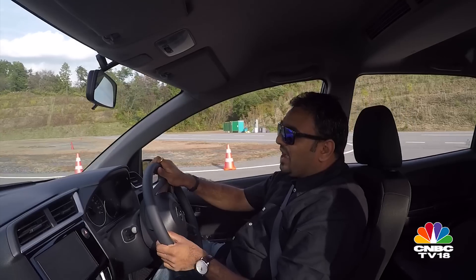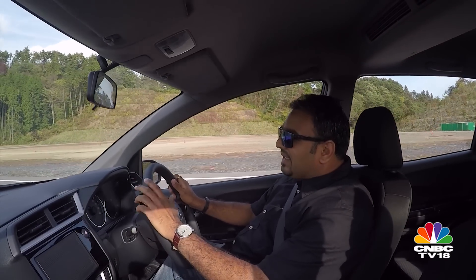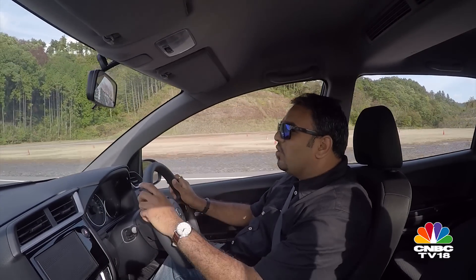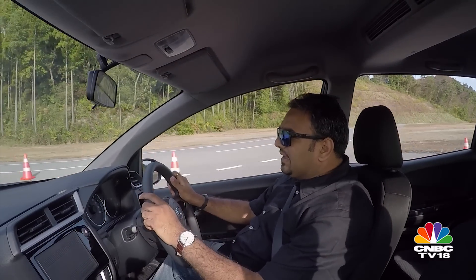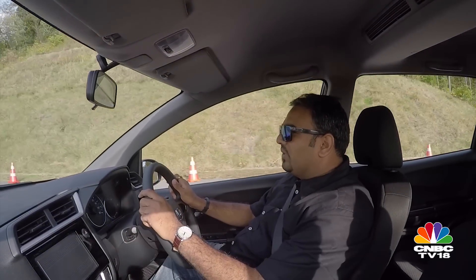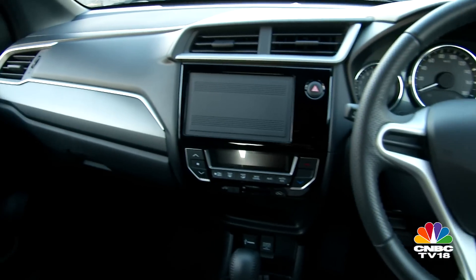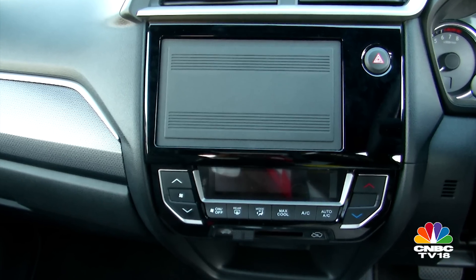The common dashboard shared between the Mobilio, the Amaze, and the Brio doesn't find a home here. This is a more premium product, so what you get is a dashboard that looks a lot more like the Honda City. You get better instrumentation, better switches, better controls all over. It doesn't get the touch-type AC controls or a touchscreen infotainment system yet, but that could change in the India-spec version.